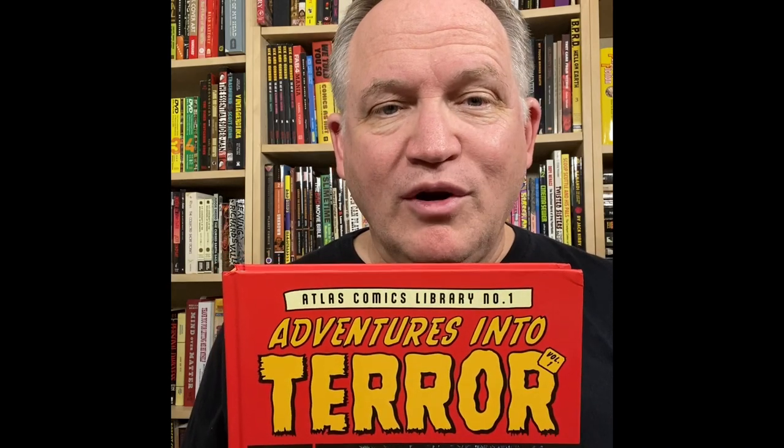Hi, welcome to Race Sensation. I'm your host Dan, and in this episode I'm going to be looking at Atlas Comics Library, number one, Adventures in the Terror, volume one.